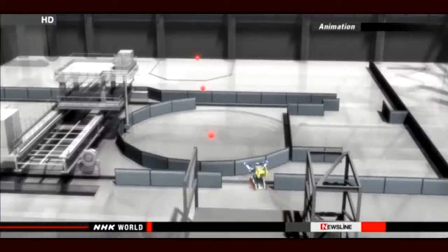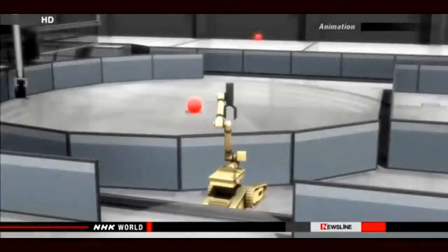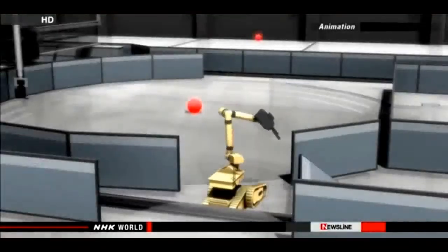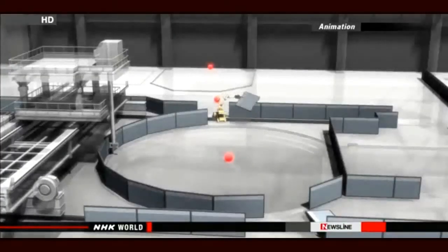Meister was sent to the top floor of the building, but piles of rubble obstructed its way. So the engineers sent in another robot named Warrior to help — its job was to clear a path for Meister.